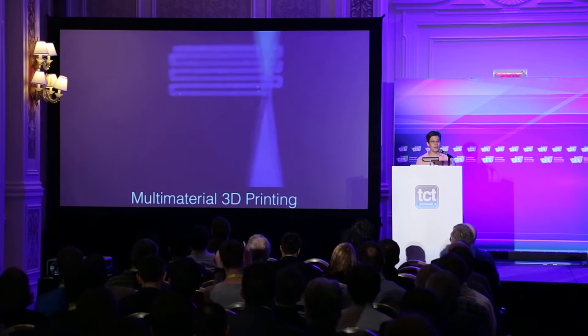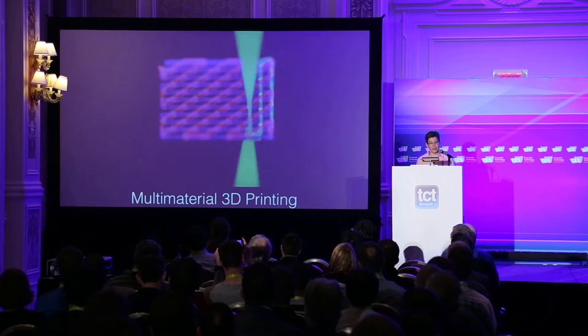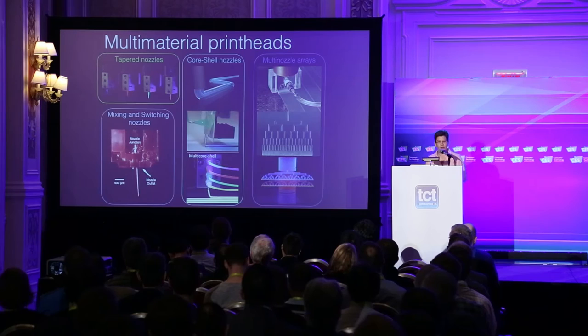Let me first begin by describing our multi-material 3D printing platform. What you see here in this movie is a simple nozzle that's rastering back and forth and depositing a concentrated viscoelastic ink. This ink emerges from the nozzle at room temperature in filamentary form based on its viscoelasticity and rheological properties, that allow it to be extruded as a filament and maintain its shape even as it spans gaps in the underlying layers. In other words, we don't need any sacrificial support material as we build these architectures out of plane.